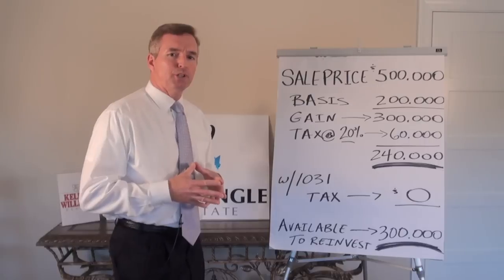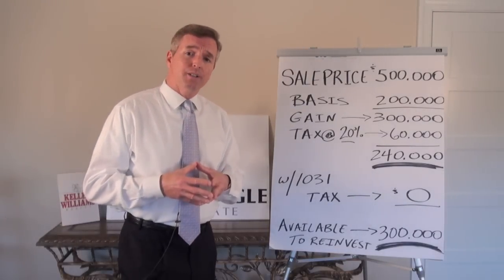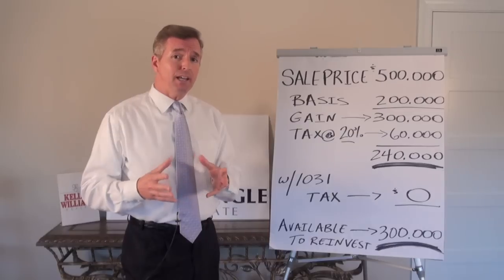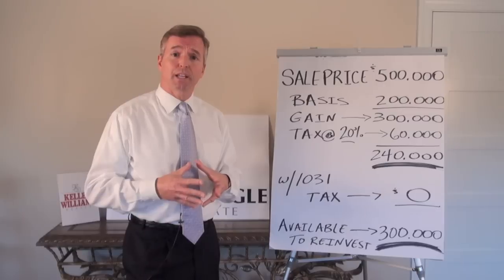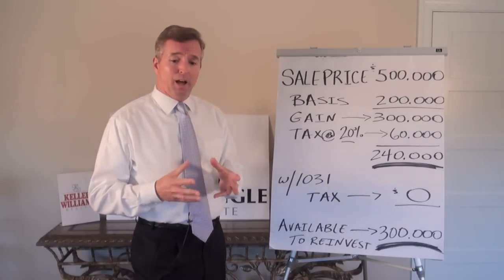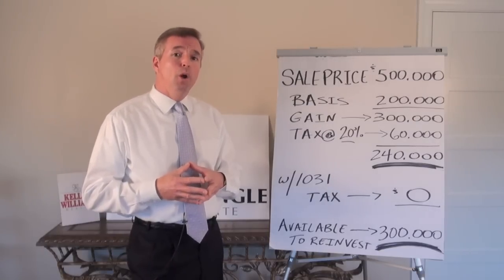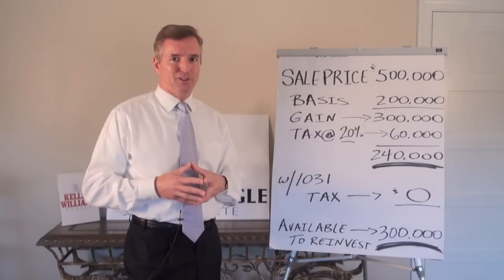I hope you found this information regarding 1031 exchanges very helpful. Please call us at Top Triangle Real Estate if you have any questions about a 1031 exchange or any other real estate needs. Thank you for joining Top Triangle Real Estate on our blog today, where top performance matters.